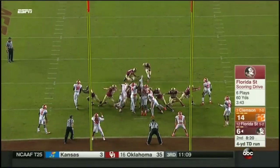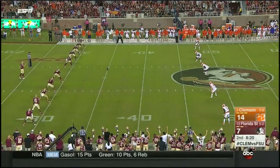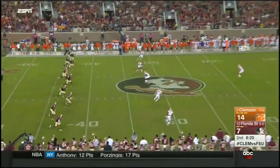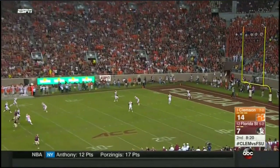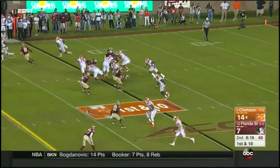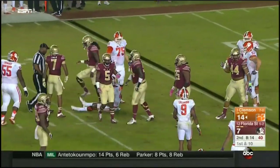Ricky Aguayo — 277th consecutive to the unbeaten. Nebraska in a bit of trouble on the road. Time to boot it away. And Scott will watch it sail. Watson takes off and is dragged down after a short gain.